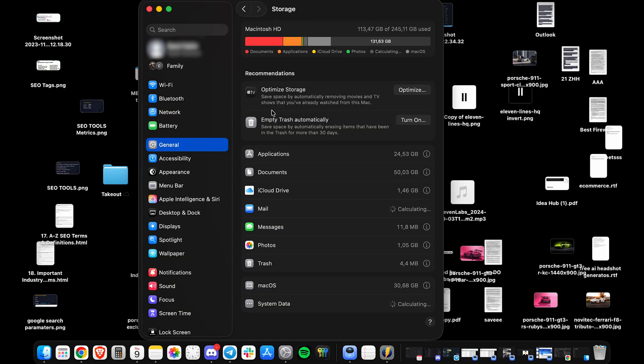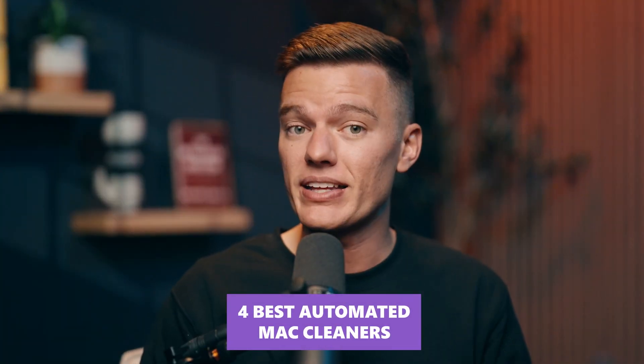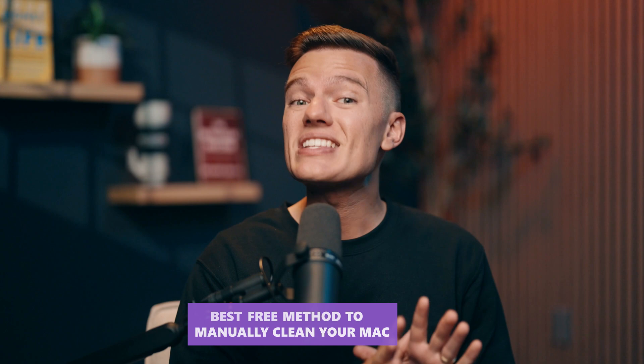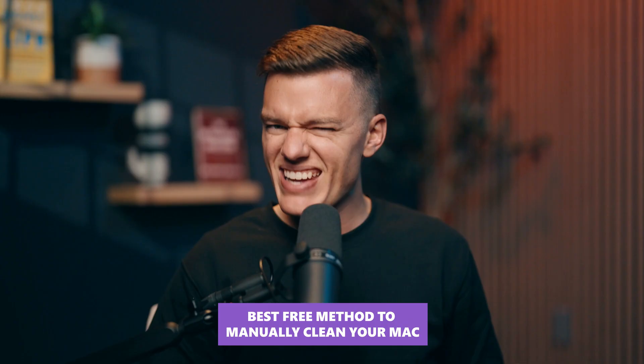The real problem is that not all third-party Mac cleaners are created equal. Some barely remove a few cache files, while others add so many background processes that they slow your system down even more. Today we're testing the four best automated Mac cleaners that make this process entirely effortless. Stick around, because after we review these top apps, I'm also going to reveal the single best free method to manually clean your Mac. It's a little more complicated and hands-on, but it's incredibly powerful and doesn't require any downloads. By the end of this video, you'll know which app is worth installing, and you'll also learn that powerful manual technique for free.